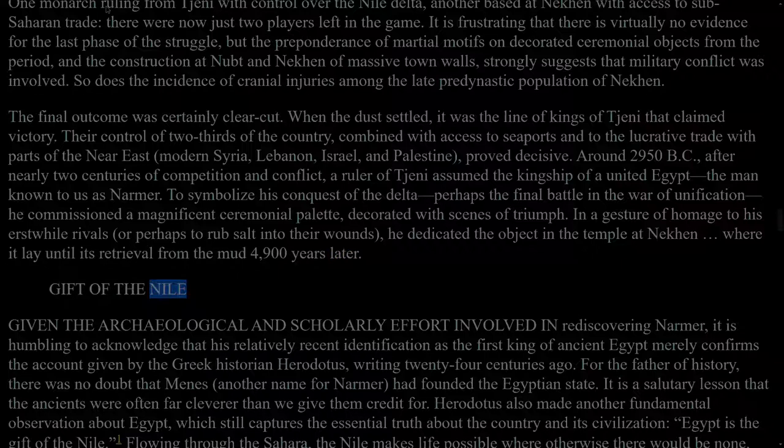Gift of the Nile. Given the archaeological and scholarly effort involved in rediscovering Narmer, it is humbling to acknowledge that his relatively recent identification as the first king of ancient Egypt merely confirms the account given by the Greek historian Herodotus, writing 24 centuries ago. For the father of history, there was no doubt that Menes, another name for Narmer, had founded the Egyptian state. It is a salutary lesson that the ancients were often far cleverer than we give them credit for.